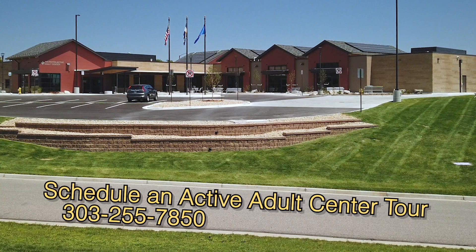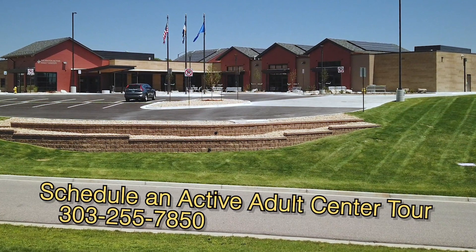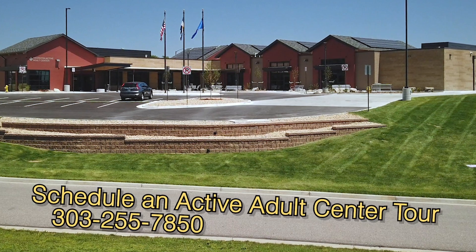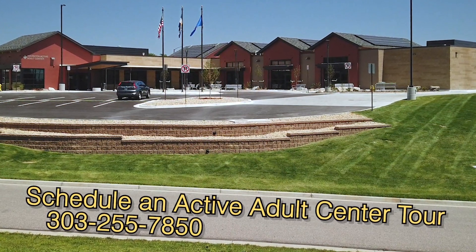We're getting ready to have some tours starting on Monday, August 3rd. If you're interested in a tour, you can call our front desk and they'll be happy to schedule one with you. The phone number is 303-255-7850.